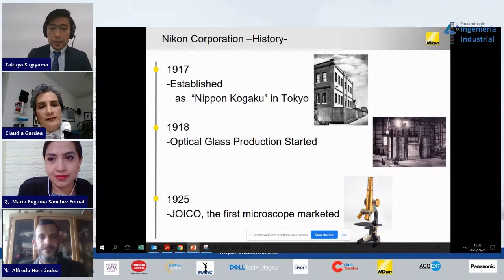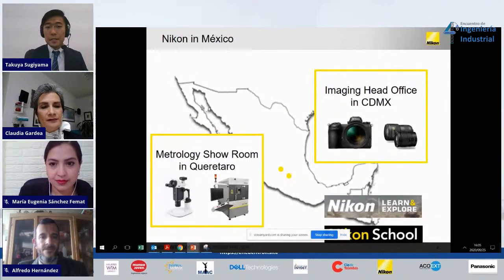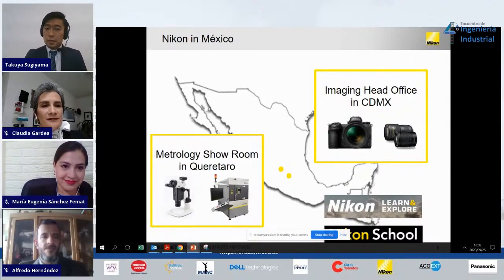At the first stage of the company, Nikon was just making optical glass. Then we manufactured microscopes before the first camera. So as history shows, Nikon is not just making cameras but optical components. Here in Mexico, we have two facilities: Nikon Mexico head office in Mexico City, and a metrology showroom in Querétaro, where I am giving this presentation. For this pandemic, both offices were closed, but if everything is normal, we are very happy to receive visitors, especially students. Please contact us and give us a chance to introduce our products and technologies.